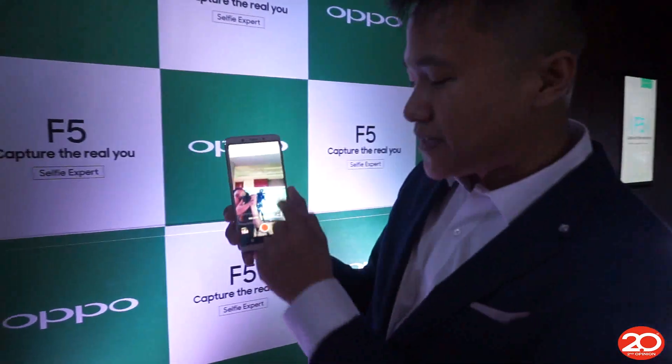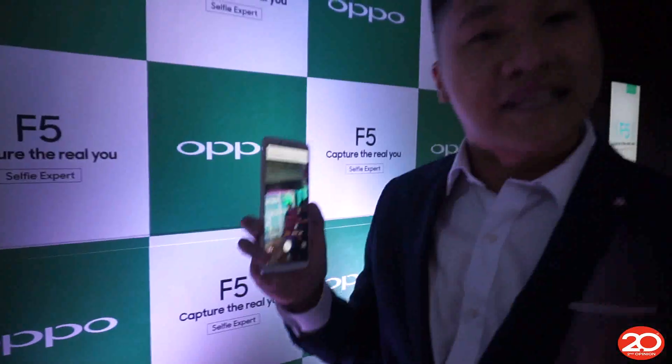What's good about the Oppo F5 is once you turn on the front camera, it detects your face and recognizes 4 major factors: skin tone, skin type, age, and gender. It now offers a beautification experience for male, female, and even kids.